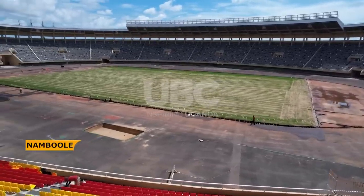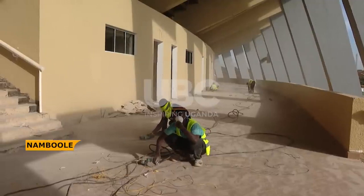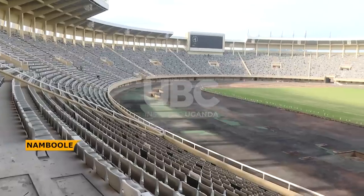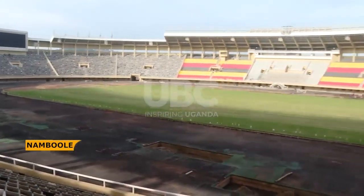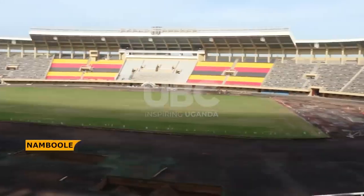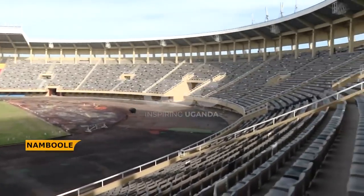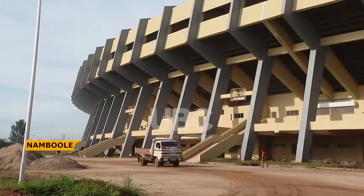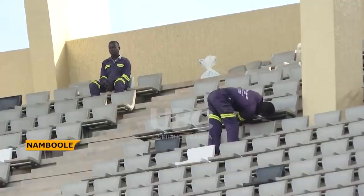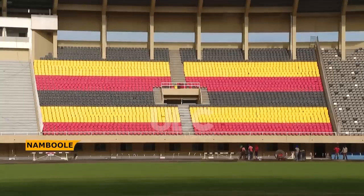With the arrival of imported floodlights, scoreboards, a PA sound system, and goal-line technology equipment, the stadium will be fully equipped to meet the highest international standards. The UPDF Engineers Brigade is eagerly awaiting these final components to complete their mission and unveil the transformed Mandela National Stadium to Africa and the world.